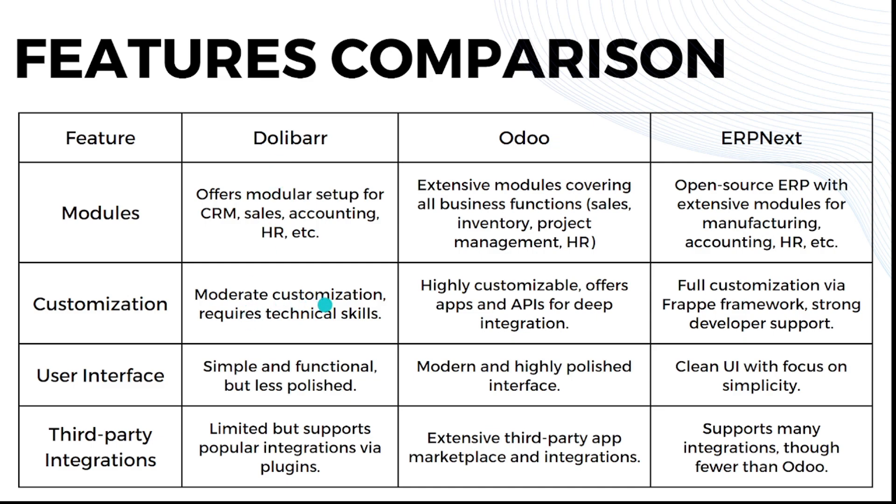When we talk about customization: Dolibarr offers moderate customization and requires technical skills. Odoo is highly customizable, offering applications and APIs for deep integration, which also requires more technical skill. ERPNext provides full customization via the Frappe framework and has strong developer support.